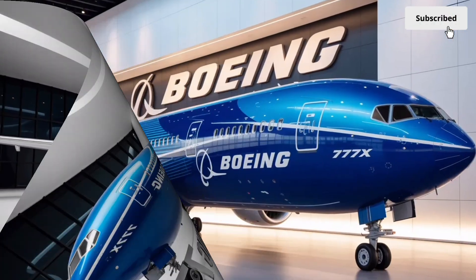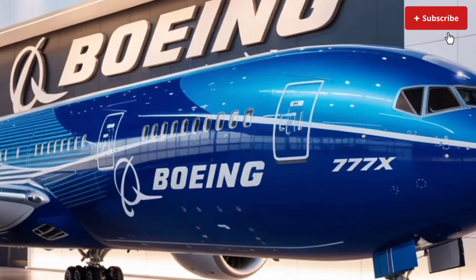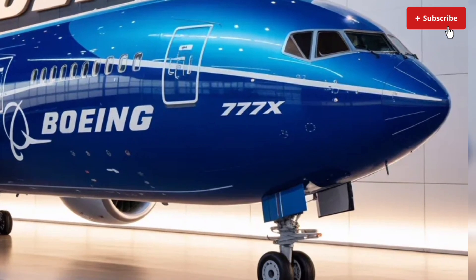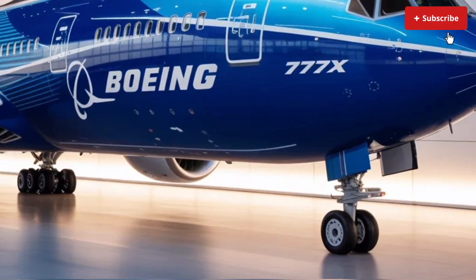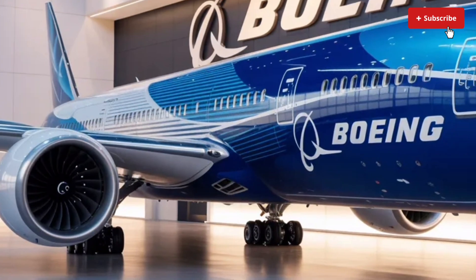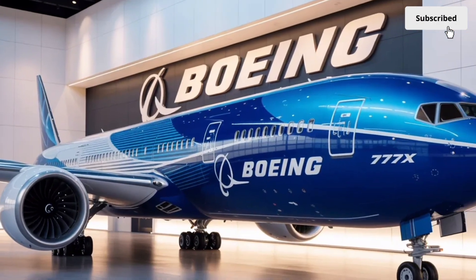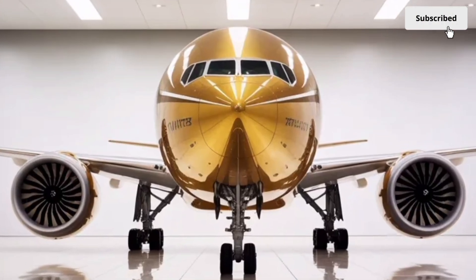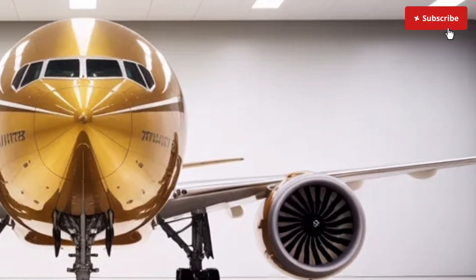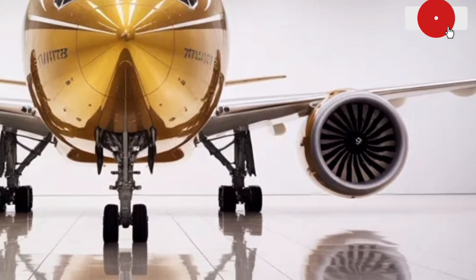The wings are the strongest visual highlight. They are notably longer and feature an advanced composite structure that not only reduces weight, but also improves flexibility during turbulence and high-altitude flight. The iconic folding wingtips are perhaps the boldest innovation. When extended, the wingspan reaches an impressive length designed to maximize lift and fuel efficiency. When folded on the ground, the aircraft fits into airport gates designed for smaller wide-body jets, solving a long-standing logistical challenge.